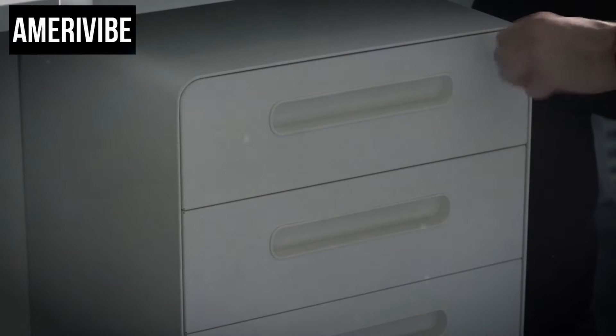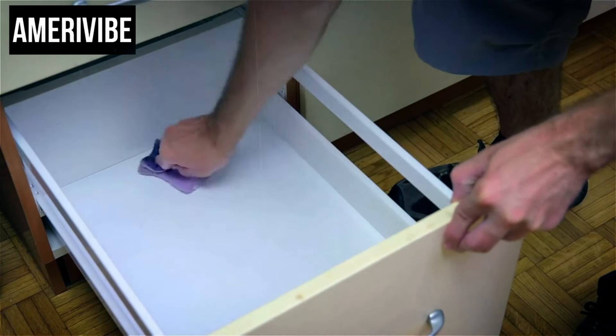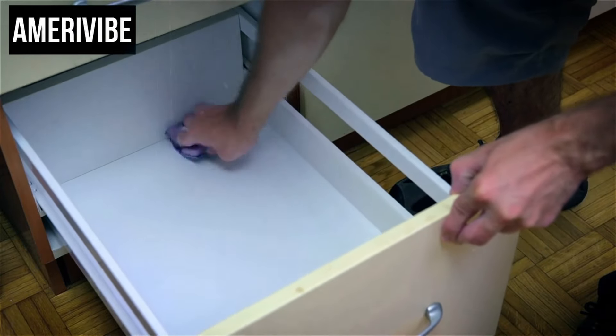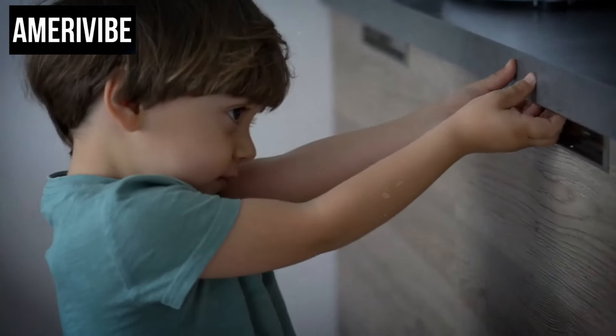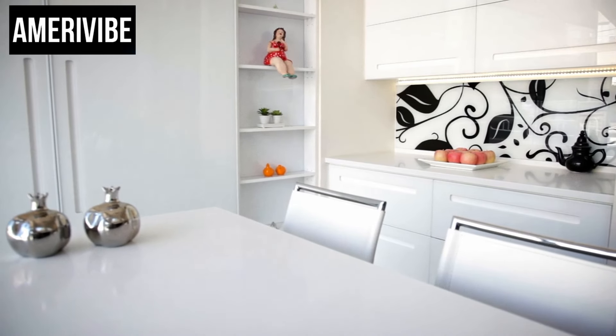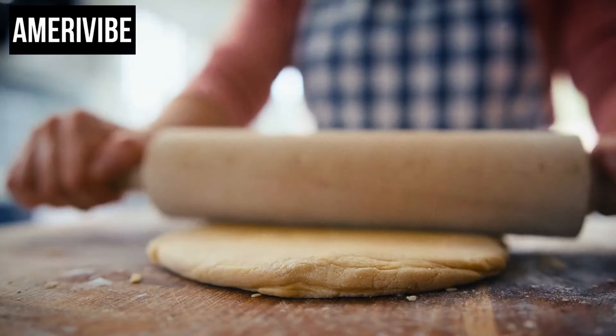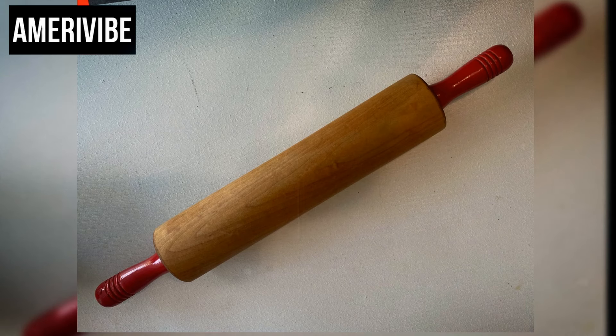Number four: the rolling pin drawer. We've all come across pull-out breadboards in old-fashioned kitchens, but what about a rolling pin drawer? This unique feature was once an essential part of many kitchens, reflecting how central baking was to daily life. The rolling pin drawer provided easy access to a crucial tool for making bread, pastries, and other baked goods that formed a staple part of the diet in those days.